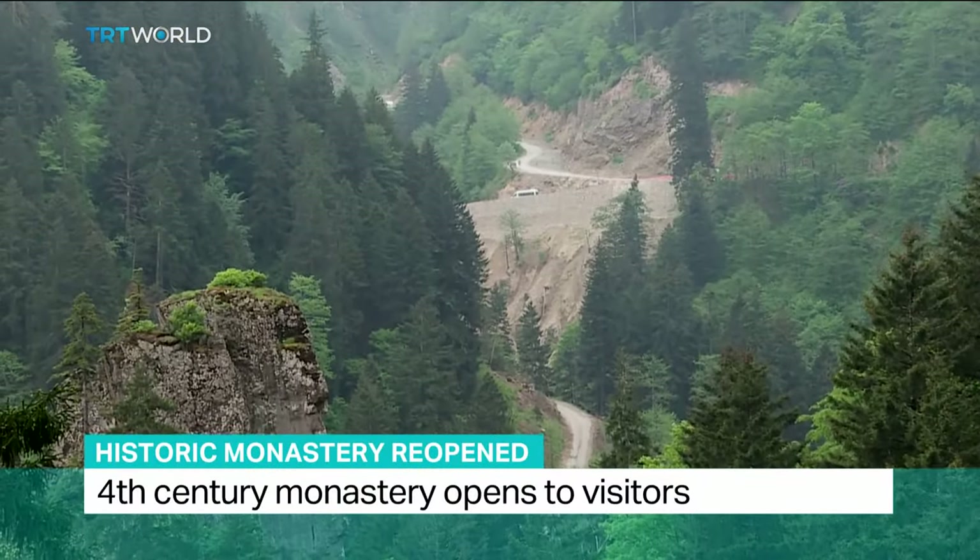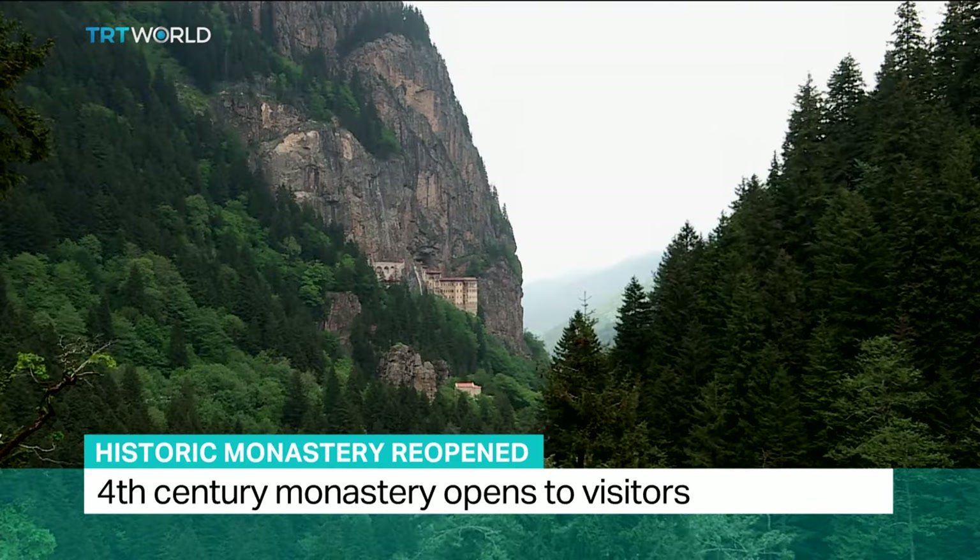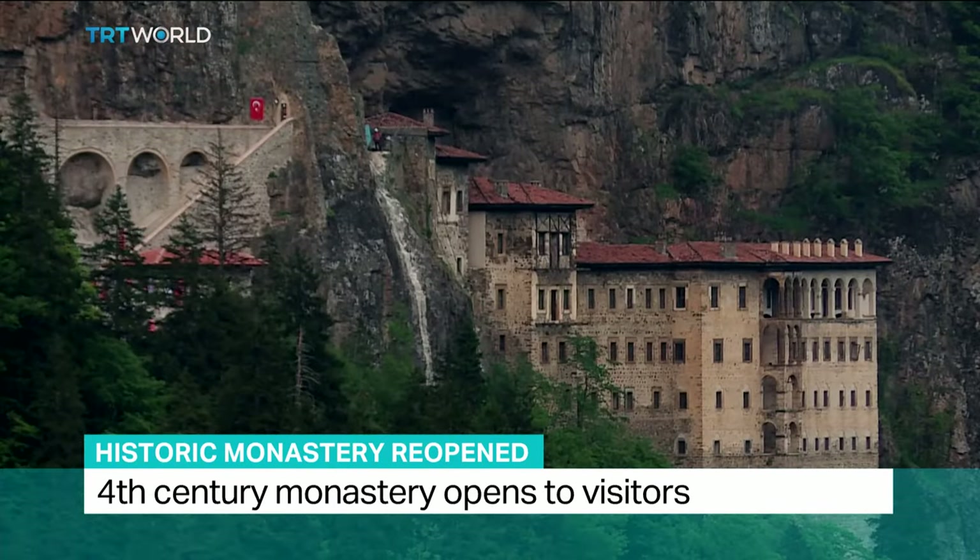The road to Sumela Monastery is long and narrow. Dedicated to the Virgin Mary, it sits on the edge of a cliff 1,200 meters above sea level in Trabzon, Turkey.